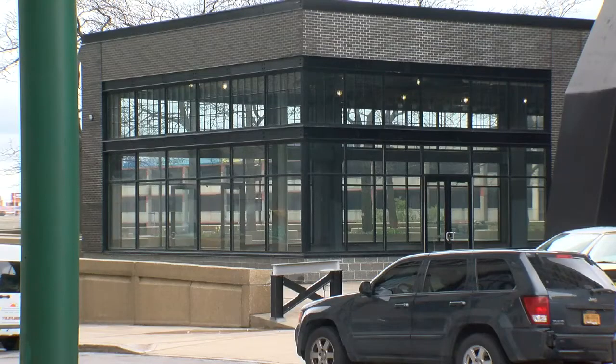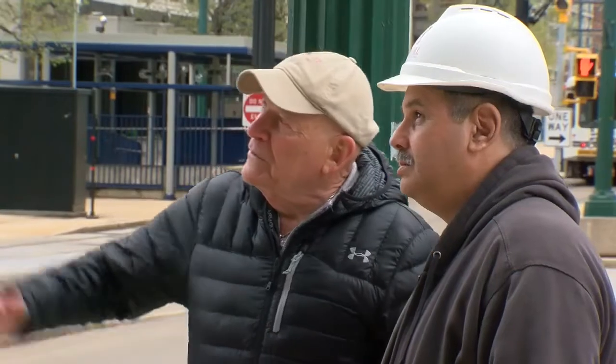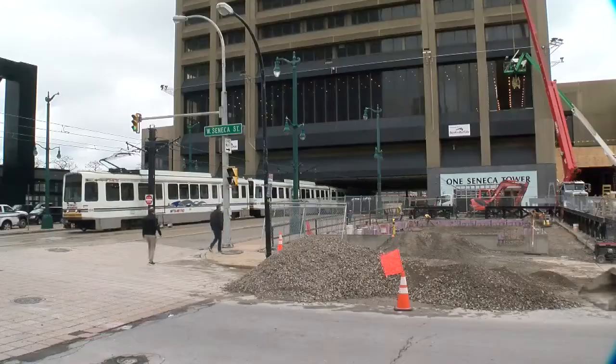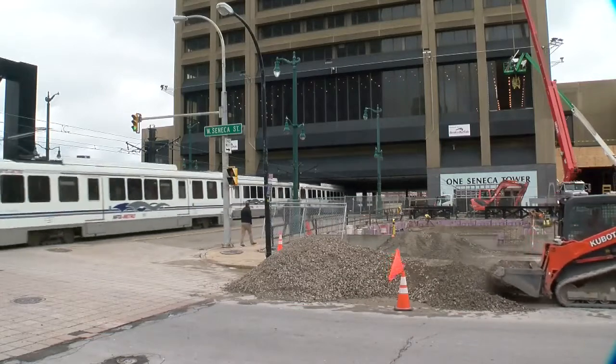The retail would be down in the plaza and also on the south side by the canal side on Washington, where the loading berths are, which is going to be retail because we want to make this connected to the canal. So as far as retail, any big names possible — are you looking at anything like that?